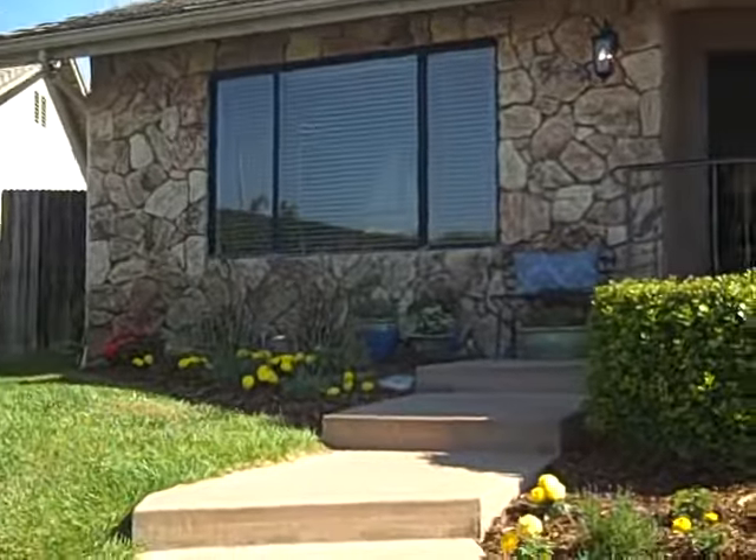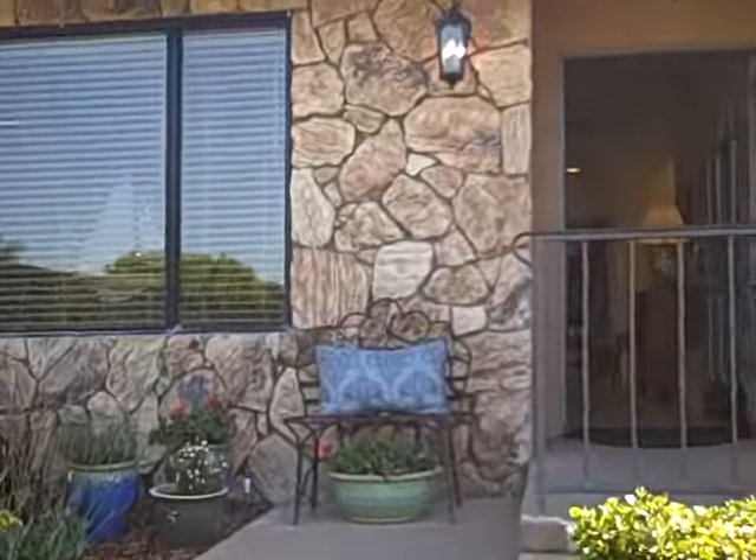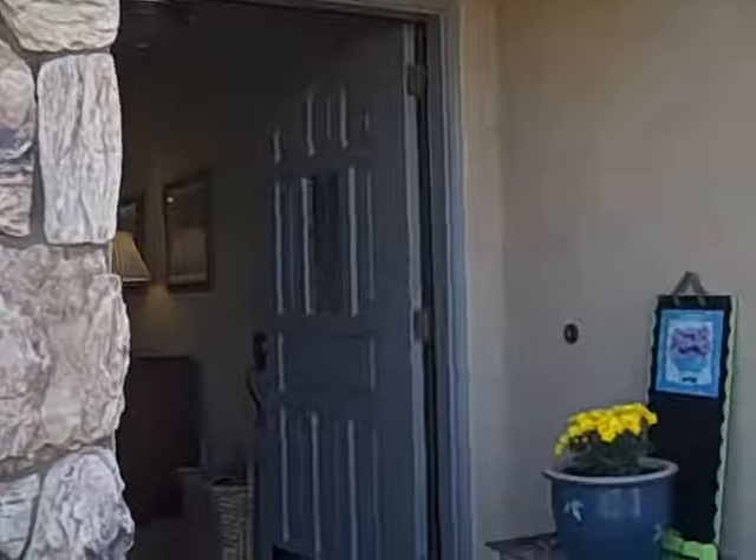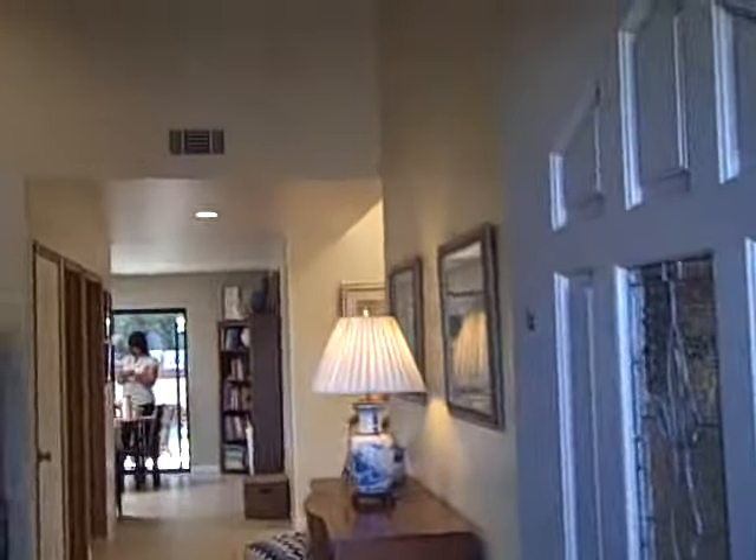It's reasonable as far as I'm concerned. It's a three bedroom, three bath, 2,248 square feet, mint condition, been remodeled — it's a one-time owner.